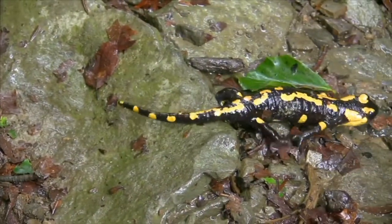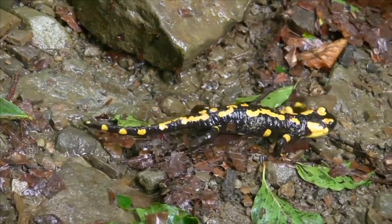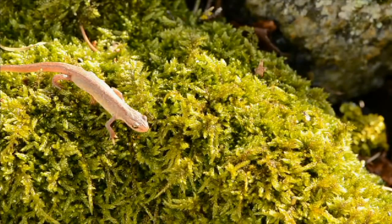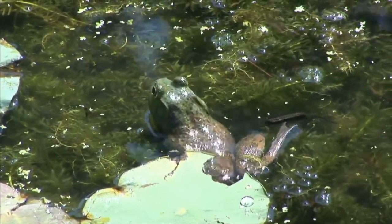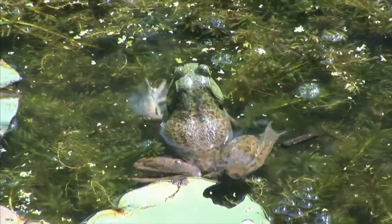A salamander's skin, like all amphibians' skin, is moist, and it's protected by a slippery layer of mucus. All amphibians are cold-blooded. The outside environment controls their body temperature. Amphibians need the sun's heat to warm their bodies.